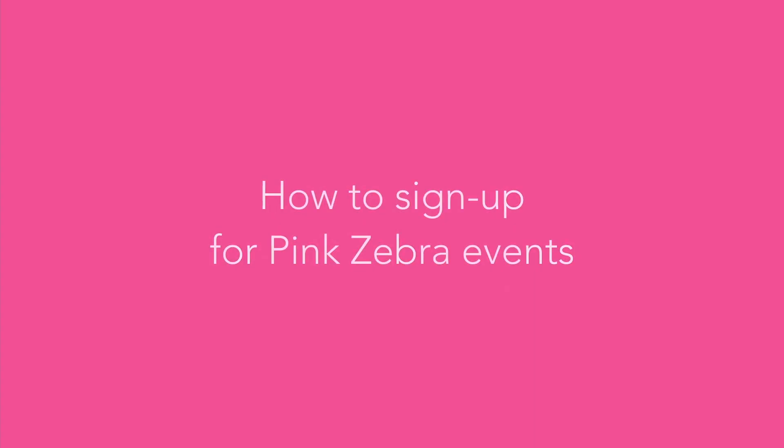Hi, this is Tanisha. Today we're going to learn how to sign up for events for Pink Zebra. In your back office, once you log on as a consultant, you'll see the word 'event.' On that event tab, you're going to either click on registration or click on the event to see which one you're wanting to attend.